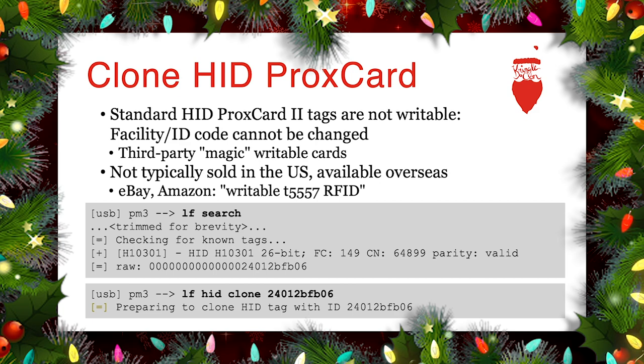We can also clone to a new physical card. Standard HID Prox2 tags are not writable — that facility and card ID cannot be changed; they're read-only cards. But as mentioned, they are commodity Atmel T5557 or T5577 chips. Some enterprising firms have purchased these Atmel chipsets and provide them to consumers in a 'magic' writable version. HID can't do much restriction because they are a publicly available chipset, available from Amazon and eBay. Searching for writable T5557 — and sometimes you'll get the T5577 model — works great.